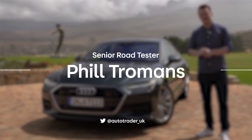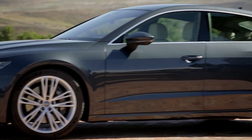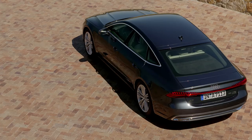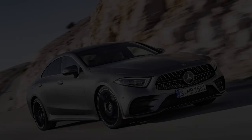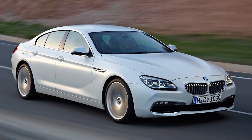Welcome to a slightly drizzly South Africa. We are here to try the new Audi A7 Sportback. It's a big car for those people that don't want a full-on limousine like the similarly sized A8, but rather something a bit more rakish and swish. This is Audi's rival to the forthcoming new Mercedes-Benz CLS, as well as cars like BMW's 6 Series Grand Coupe and even Porsche's Panamera.